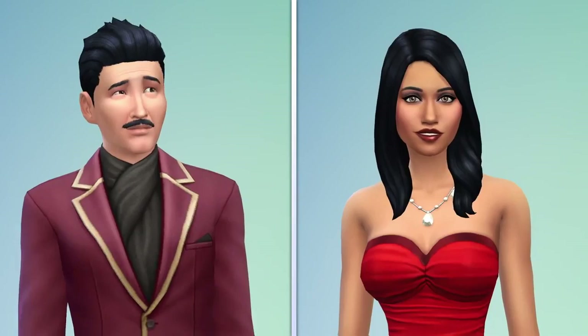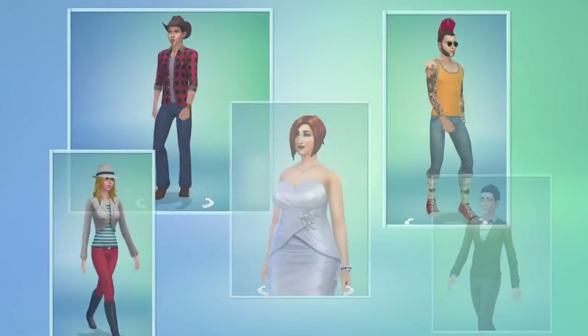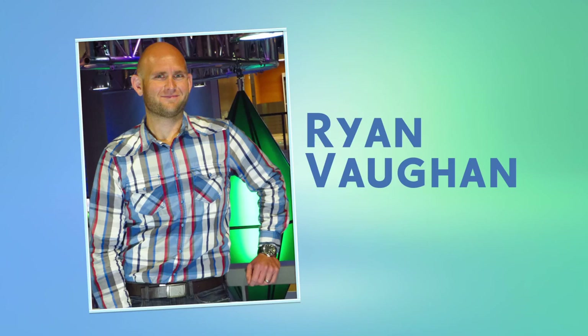For me, the magic of Create-A-Sim is in making Sims of my friends and people I know from the real world. This is a picture of me, and this is the Sim I've been working on. What do you think? Creating a Sim with this level of detail is finally possible in The Sims 4.